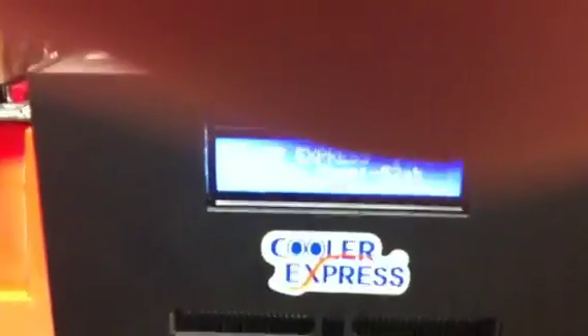I have a Cooler Express phase change unit that is running at — how cold is that? Negative 52 degrees.